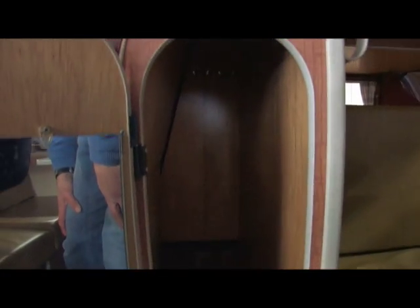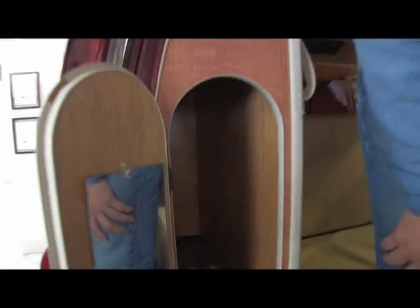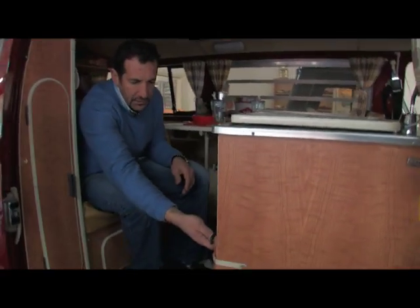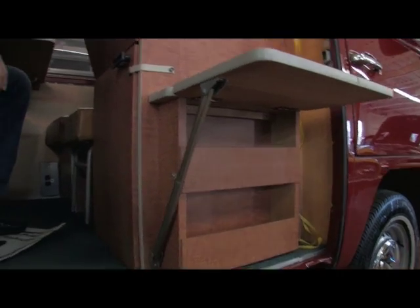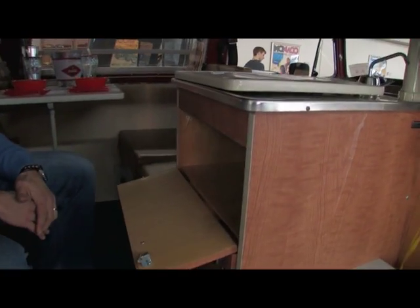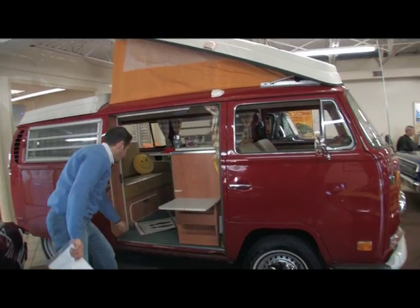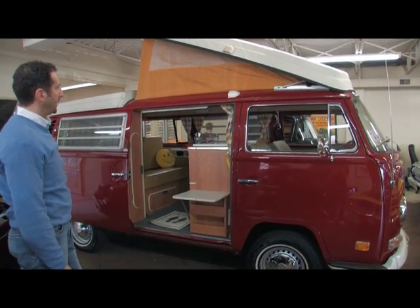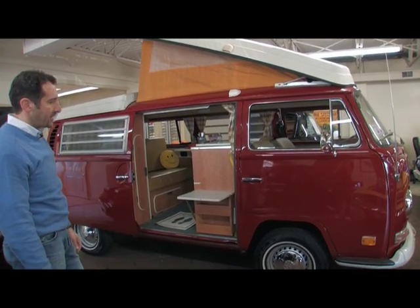A mirror if you need to get dressed or shave. All the windows have bug screens so you can roll them out for just enough ventilation. Here we have an ice box and another storage unit. All the drawers have buttons on them so they don't slide open while you're driving. You need to see the condition of this vehicle — the paint is really nice, the pop top is awesome, and it's all original.